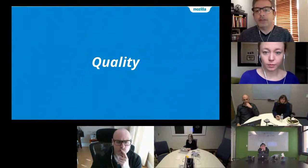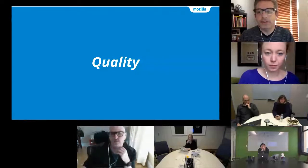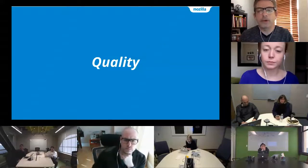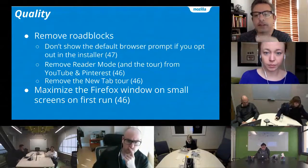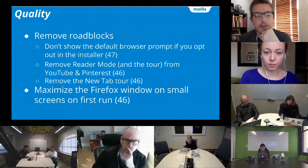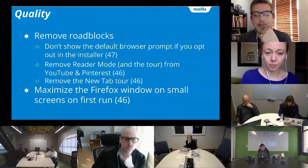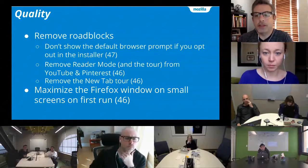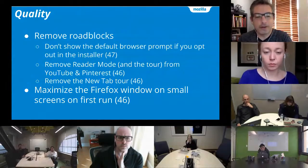On quality — at the onboarding summit last fall we identified a number of known issues that we should just fix. Here's some of the recent engineering work that Justin Dulski's team has been working on. Removing roadblocks: on Windows 7 or Windows XP, the installer had an opt-out checkbox for making Firefox your default browser, and if you unchecked it we would follow up with a modal dialog asking you to make it default — we won't do that anymore beginning in Firefox 47. We've also removed reader mode and the tour that goes with it from YouTube and Pinterest, where it wasn't providing a good experience.